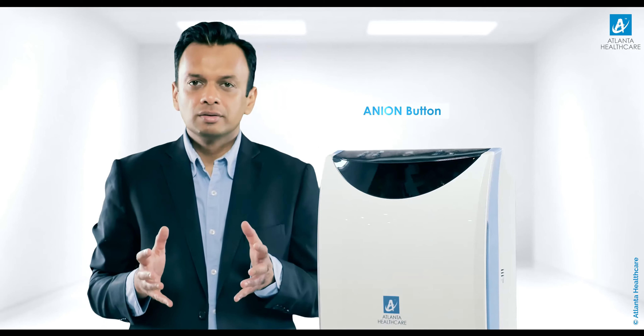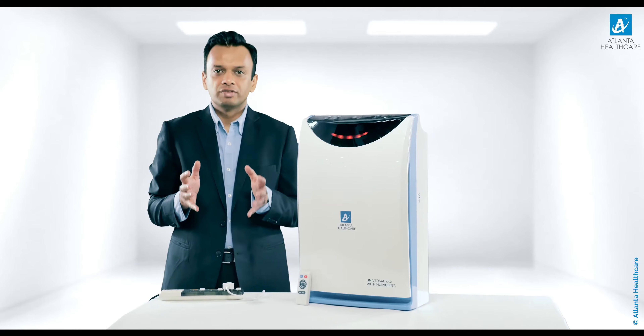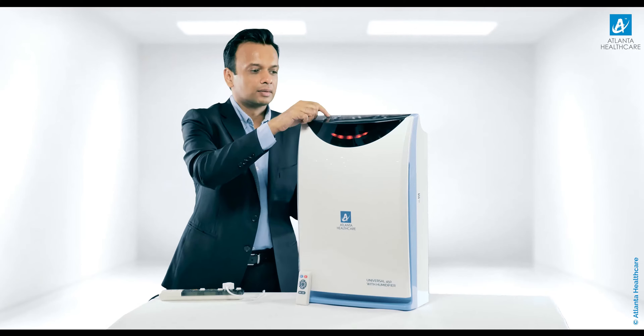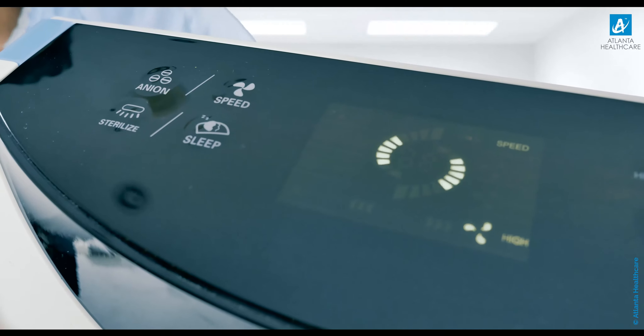The anion button will turn on the anion generator, which produces negatively charged ions — this is reflected on the display screen. We have put the anion function on, and we can turn it off by pressing it again.